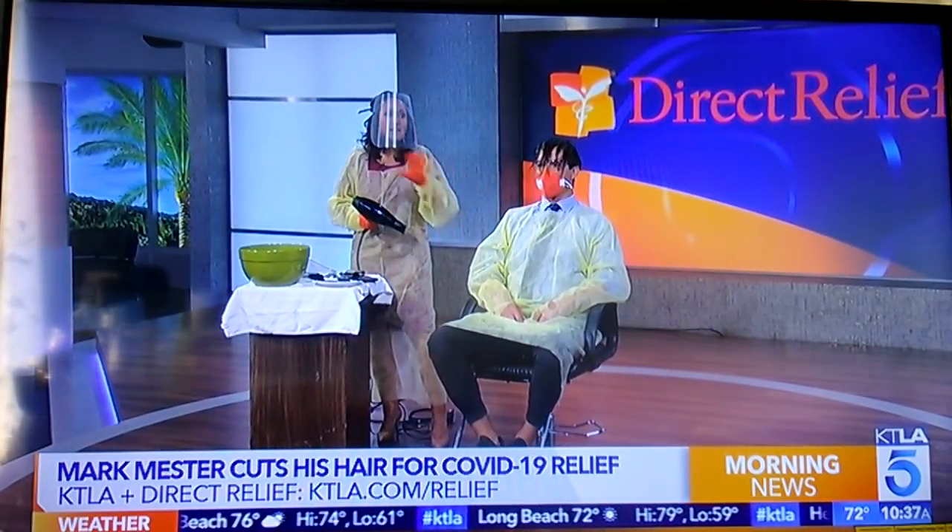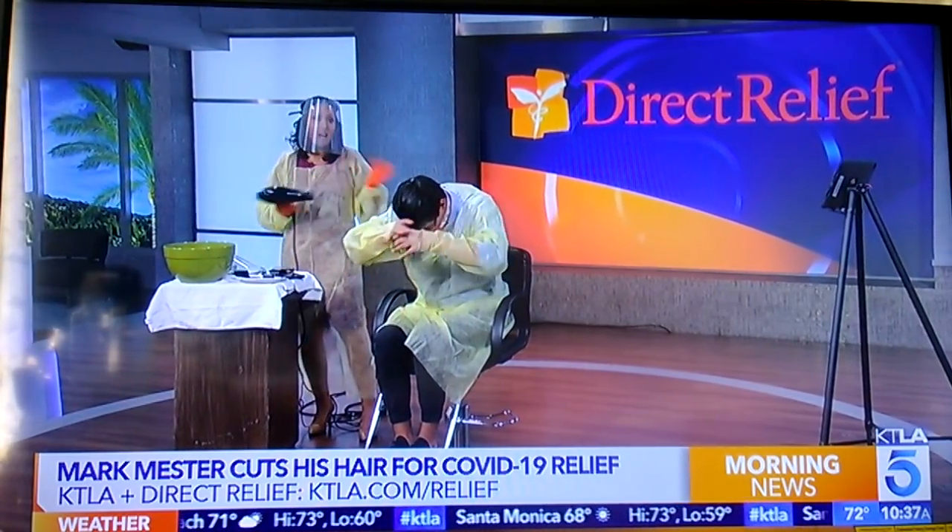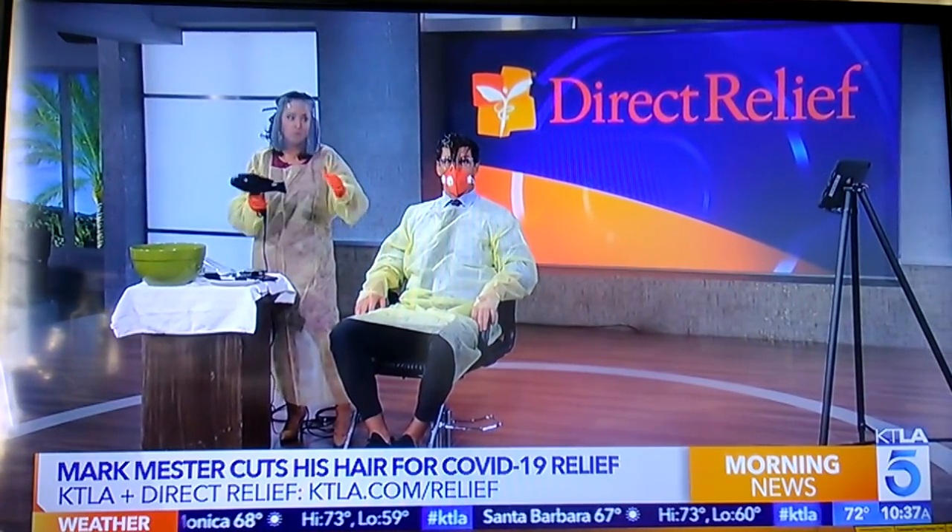Don't worry, though. These are just product samples that we're not going to use. They've been sterilized for us. They were not going to be used for anybody else, so we have not taken them away from anybody on the front line. We just wanted to let you know that, and we are practicing as much of the safety protocols as we possibly can.